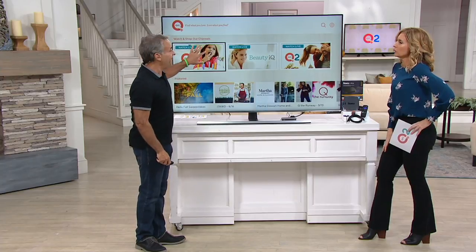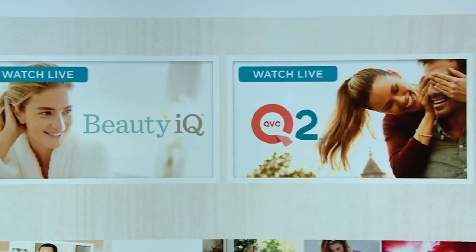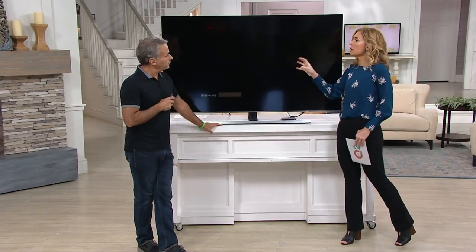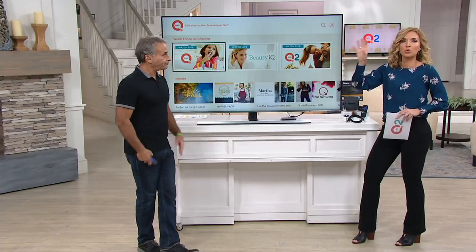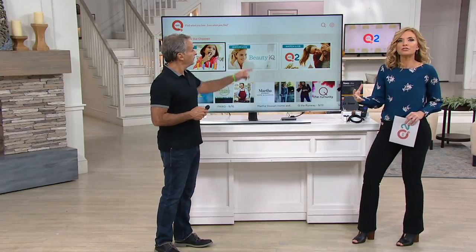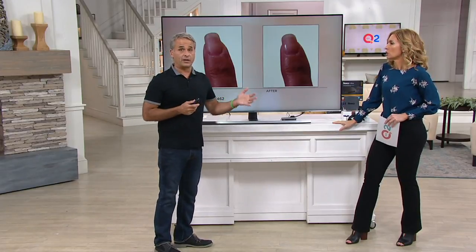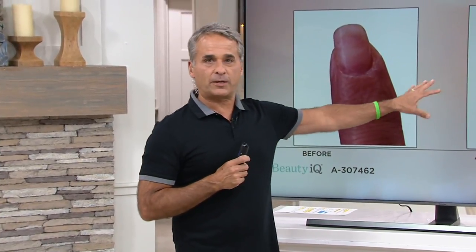Not just the main QVC channel — you get QVC2 as well. And what you can't find on broadcast is BeautyIQ. One of the most commonly asked questions on my Facebook page is, 'How do I find BeautyIQ? How do I find QVC2?' If your cable provider doesn't carry those channels, you can find them on our website — but how easy would it be to dial it up on our free app, one of the most commonly requested apps in all of Roku? This is BeautyIQ right now we're watching.